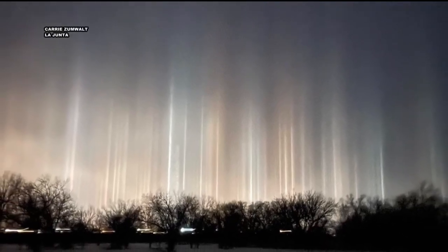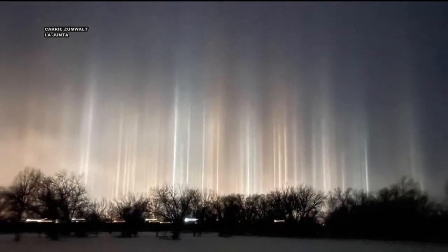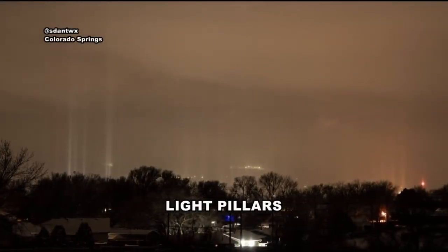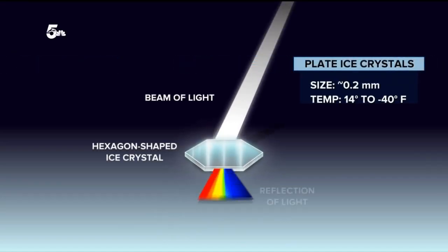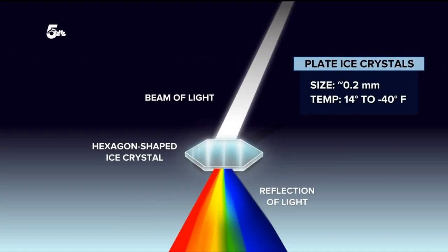Beacons in the sky, only visible during frigid temperatures. Light pillars are the reflection of city lights from ice crystals suspended in the air. These plate-shaped ice crystals are so tiny, they remain suspended in the air.